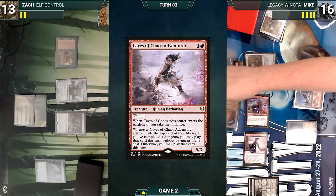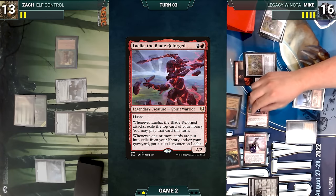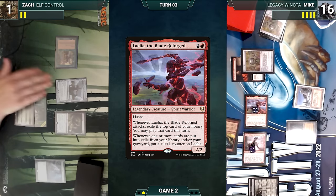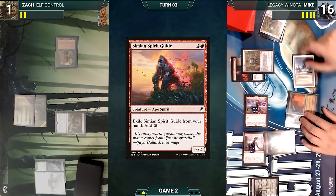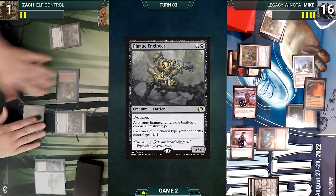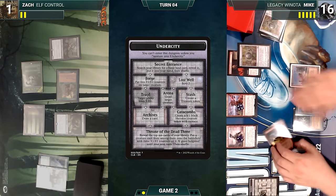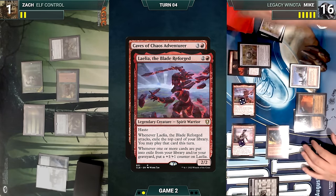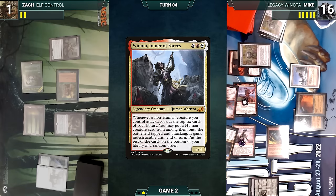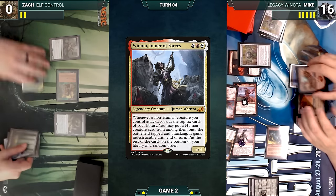Adventurer and Laelia trigger — Mike exiles City of Traitors off the top through Laelia giving her a counter, then exiles Simian Spirit Guide through Adventurer, and Laelia triggers again for another counter. Zach blocks Laelia with Allosaurus Shepherd — Shepherd dies and Zach takes the rest. In his second main phase Mike plays City of Traitors from exile and casts Simian Spirit Guide from exile. Zach draws and casts Plague Engineer choosing Spirit as it enters, then ships the turn. During his upkeep Mike ventures into the Trap Room and Zach loses five life. Mike draws and attacks with everything — Adventurer and Laelia trigger. He exiles Legion Warboss through Laelia for another counter, then exiles Winota through Adventurer for yet another counter. The damage is too much — Zach dies and Mike wins the game.